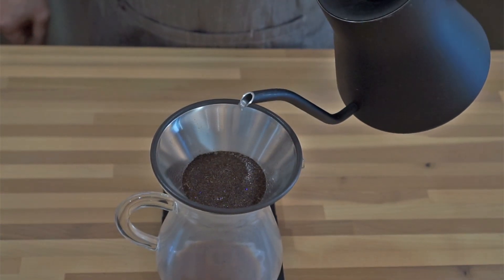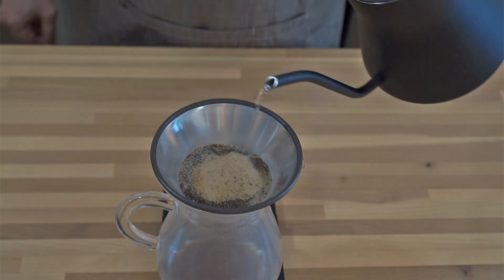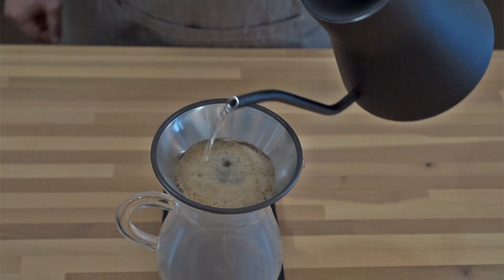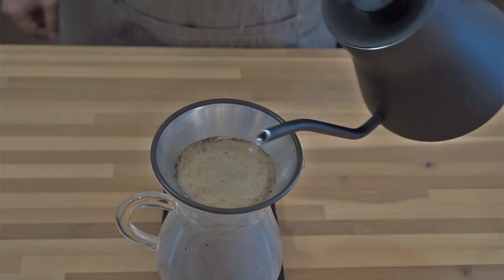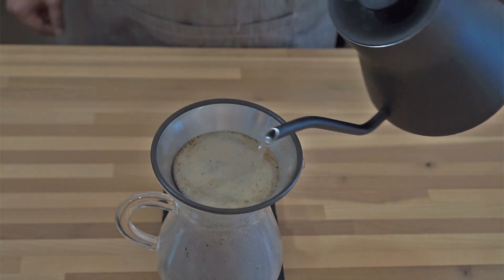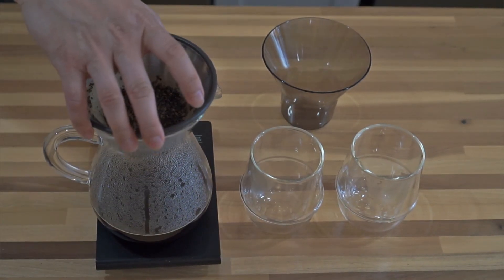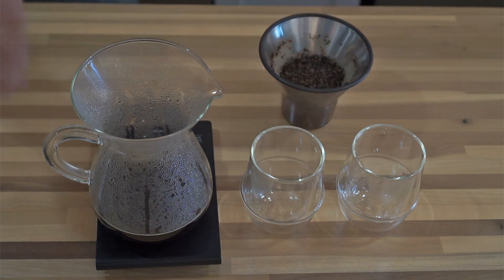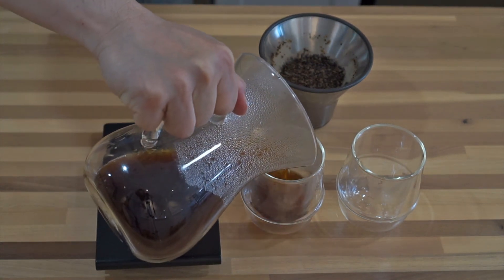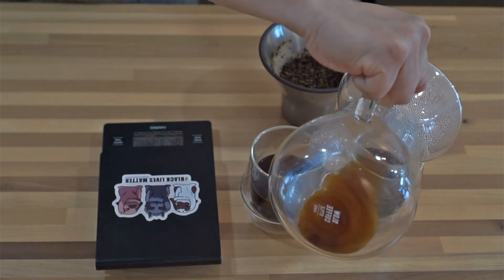After pre-wetting the coffee, we start to pour more hot water into the filter to extract coffee from center to the edge. Keep a slow and even pour, moving in concentric circles from the center outward. Continue until you have reached your desired coffee-to-water ratio — we use 1 to 15 — and let all of the water finish flowing through. When finished brewing, take the filter out and put it on the holder. Before pouring coffee into the cup, remember to shake the brewer to mix the coffee together, as acidity comes out first and then sweetness and bitterness.